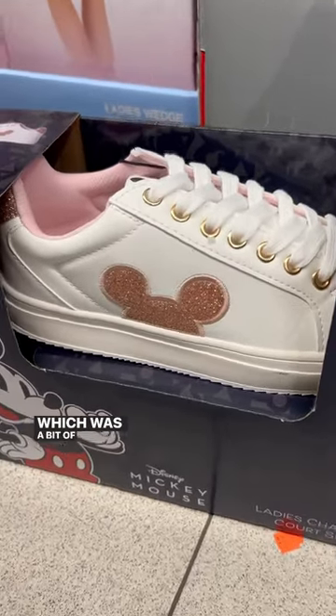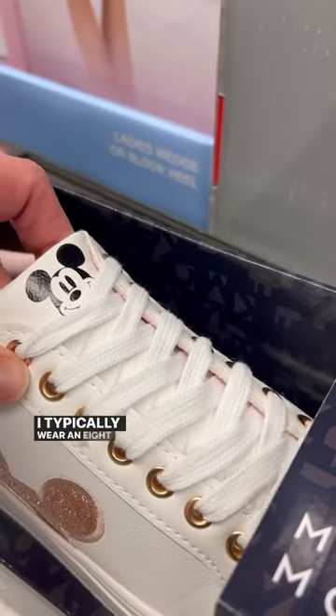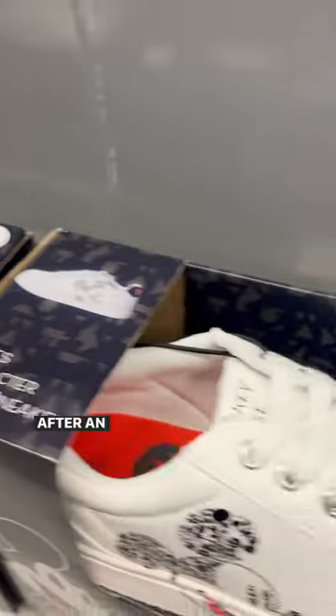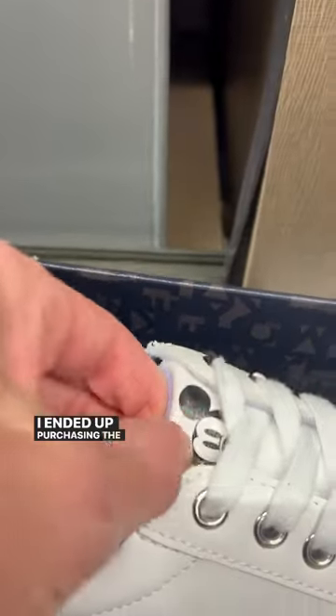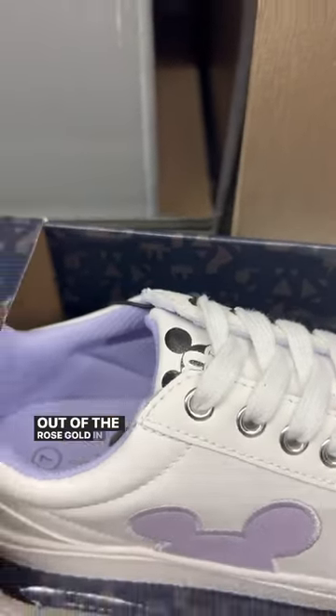They only come in whole sizes, which was a bit of a disappointment. I typically wear an eight and a half and sized up to the nine. After an embarrassing amount of time trying them on in the aisle, I ended up purchasing the lavender because they were already out of the rose gold in my size — for $14.99 you cannot go wrong.